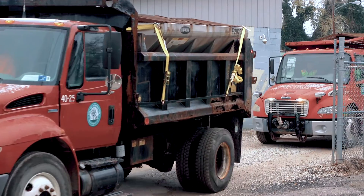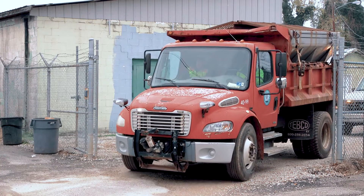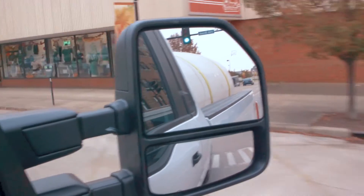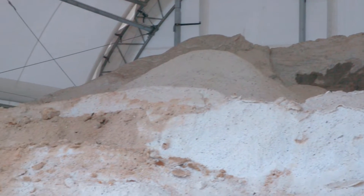We have six snow and salt routes, seven trucks, and one truck that's a plow-only truck. We also have two brine trucks and a 4,000-gallon brine tank on hand ready to go, along with between six hundred and eight hundred tons of rock salt.